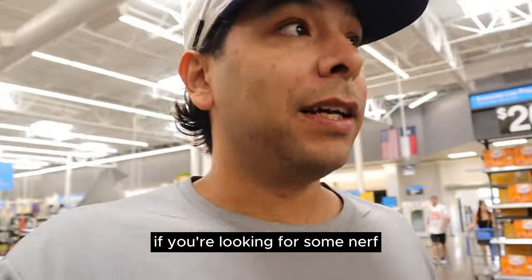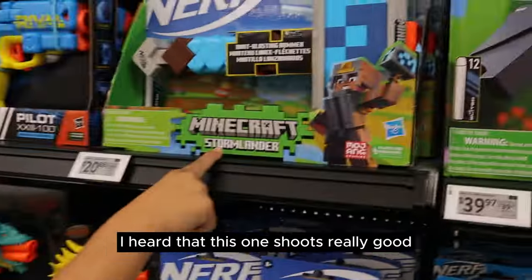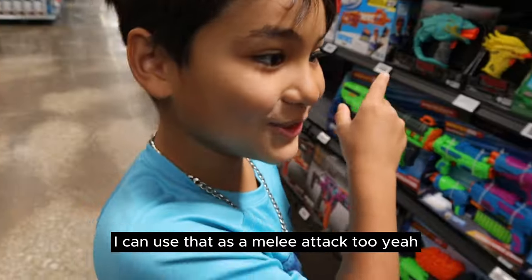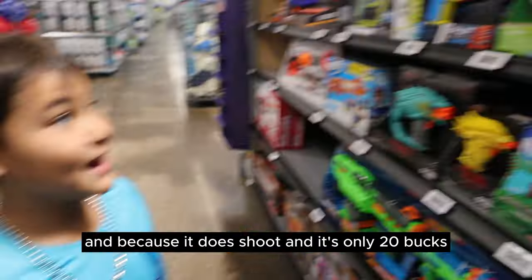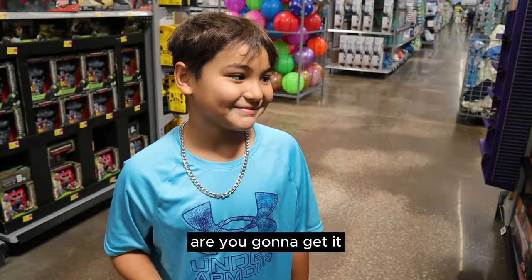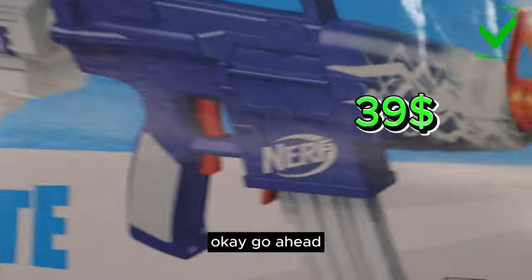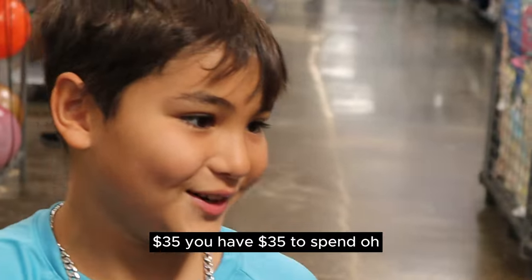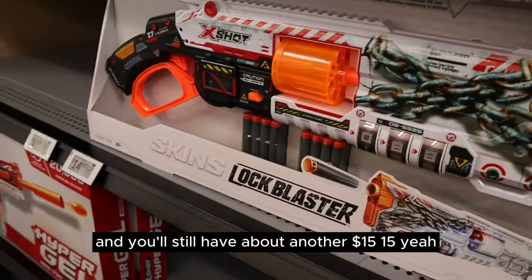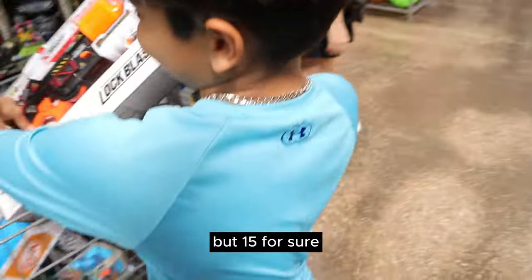Walmart is a pretty good place if you're looking for some Nerf-style blasters, foam blasters, whatever y'all want to call them — this is a pretty good spot. I heard that this one shoots really good. You could use this one as a melee attack too — and it's only 20 bucks. Add that to the cart. You're going to get that one? How much money would I have? $35. You have $35 to spend. That's only $14, you can get that and still have about another $15 to $20. I'm going to get this.